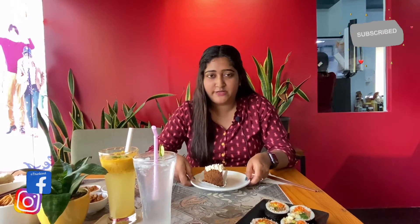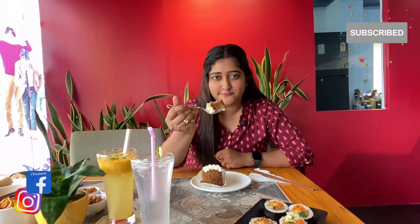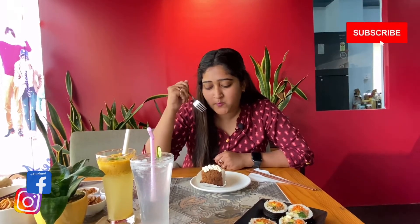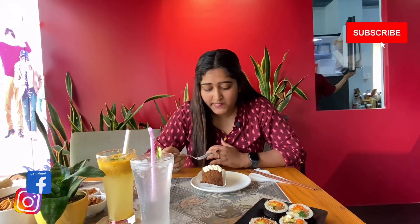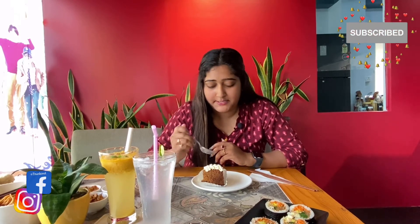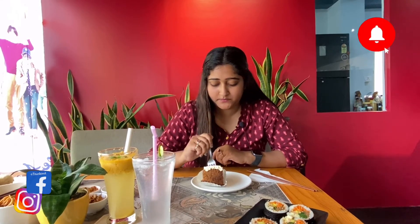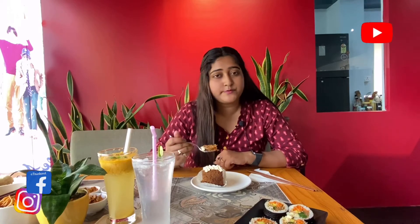Now we are coming to an interesting part — it's dessert. We ordered carrot cake, so let's see how it feels. It's very fresh and the taste of cinnamon, which is the main part of the carrot cake, is very good. It's very good with buttercream, so it's a must-try. If you come here, definitely try the carrot cake because it's very tasty.